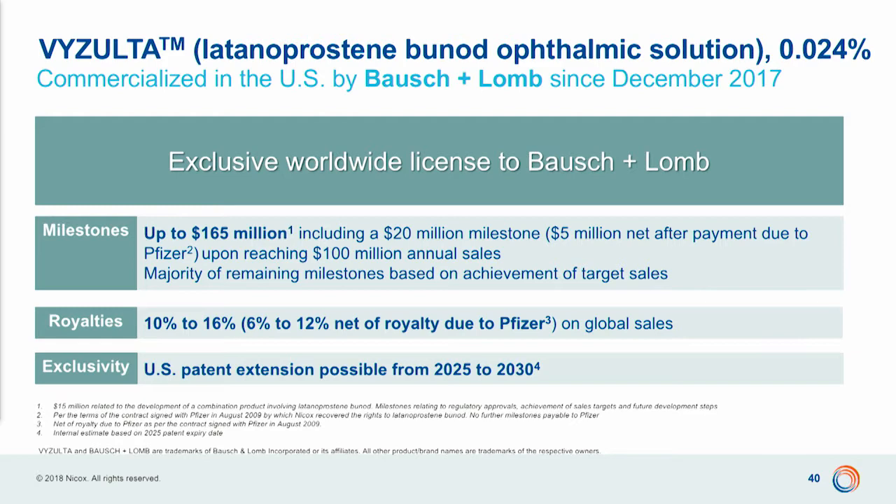We have sales milestones still remaining of up to $150 million net — $165 million — with the next milestone of $50 million to be paid by Bausch & Lomb when they reach nearly $100 million dollars in revenues. We have royalties net to Nykox starting from 6%, which could go up to 12% above $500 million in global sales. And we have a patent that Nykox believes could be extended up to the end of 2030. Very excited about Vizulta.